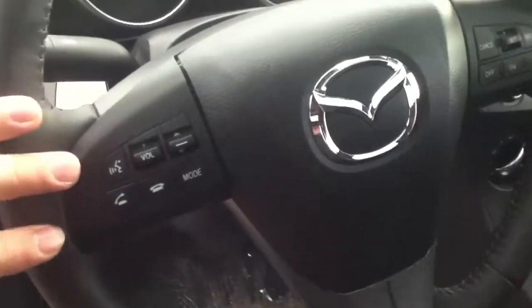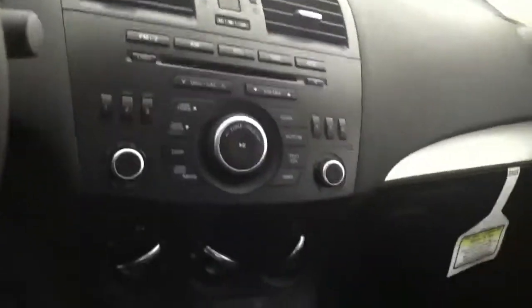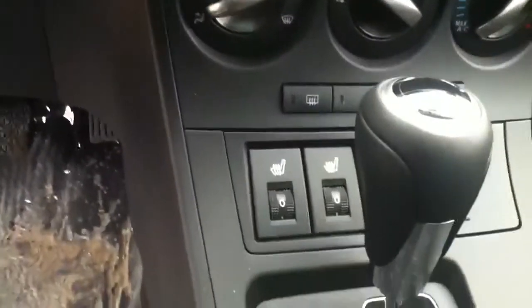The Bluetooth controls here, so you can hook your phone up and everything like that. Really nice looking dash setup. Automatic transmission as well as the heated seats right there. It's got air con — everything you need — as well as the moon roof there.